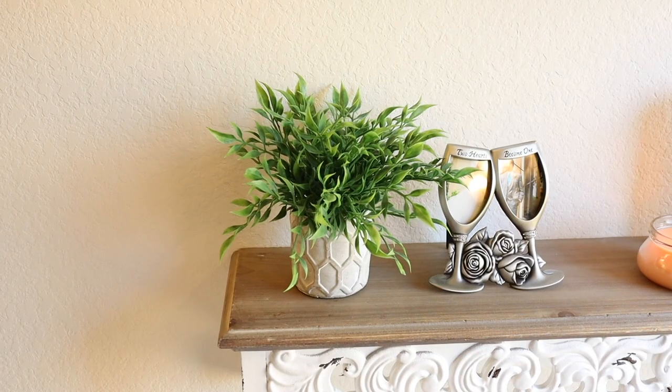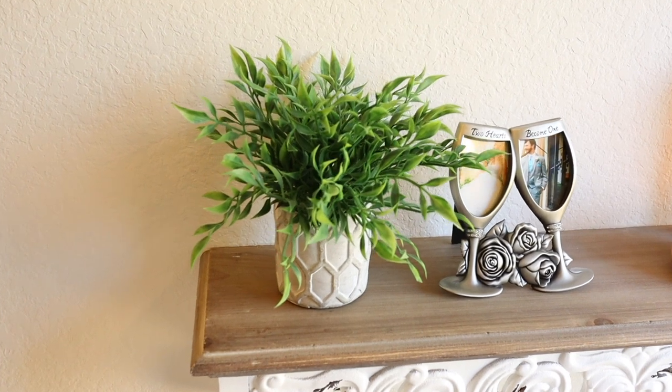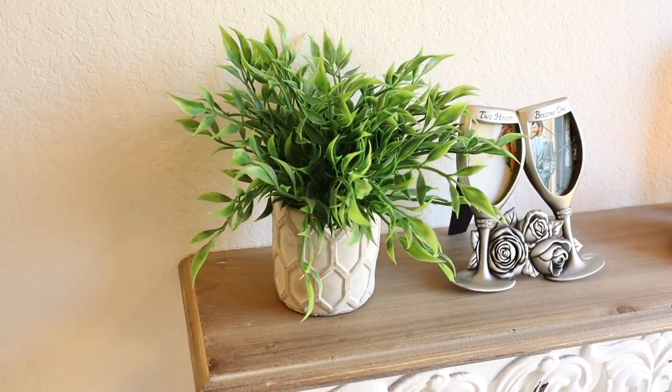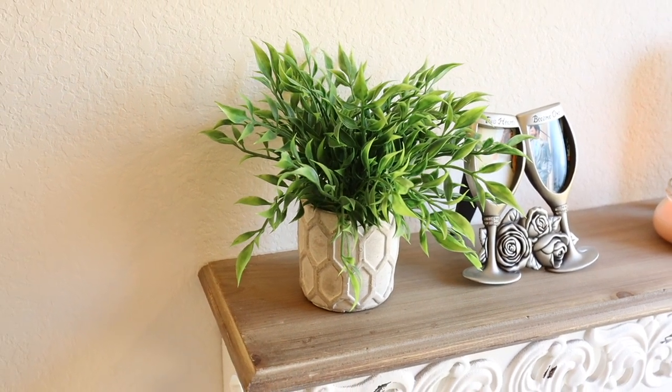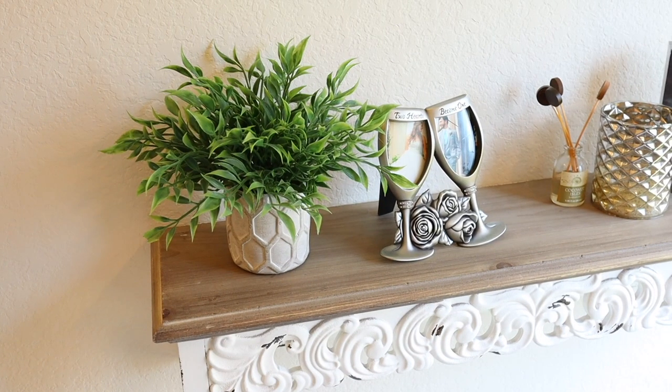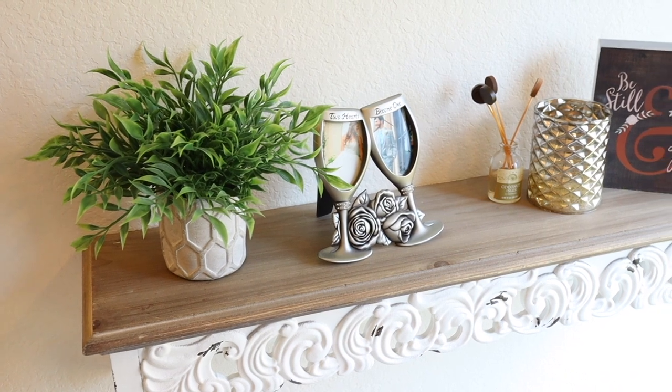My next decor idea is faux plants. I absolutely love decorating with faux plants, and in a half bathroom you oftentimes don't have a window, so you can't actually decorate with real plants. Fake plants are the way to go. They can add a pop of color and texture to the room. You can pick ones that are just greenery, find some that are neutral with white flowers, or even pick something with a little bit more color. Faux plants are perfect for creating vignettes — a small group of items that create a focal point — which is what you would do with faux plants if you put some shelves in the bathroom.